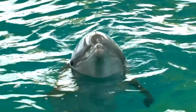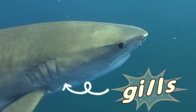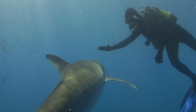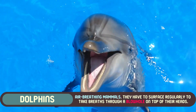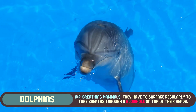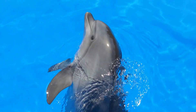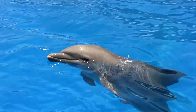Another key difference is the way they breathe. Sharks use gills to filter oxygen directly from the water as it flows over them, which means they don't ever have to come up to the surface. Dolphins, on the other hand, are air-breathing mammals. They have to surface regularly to take breaths through a blowhole on top of their heads. Every few minutes, they'll come up for air, allowing them to keep moving quickly without breaking their rhythm.